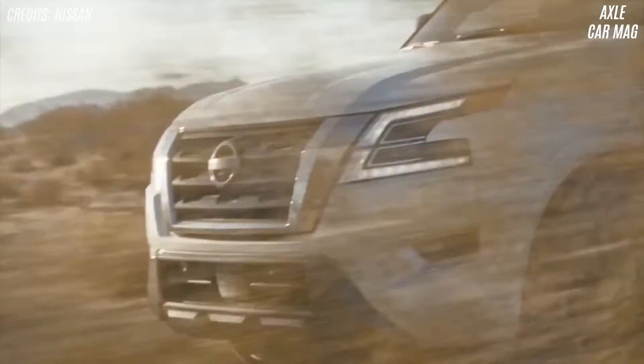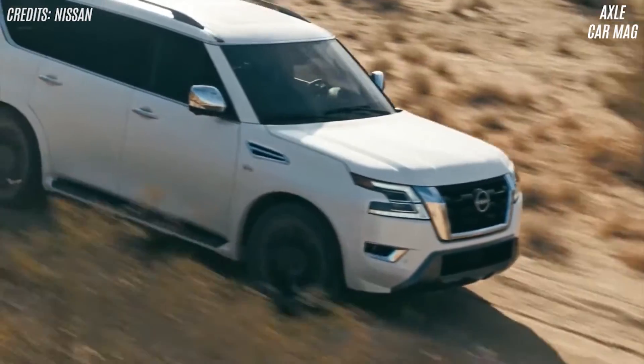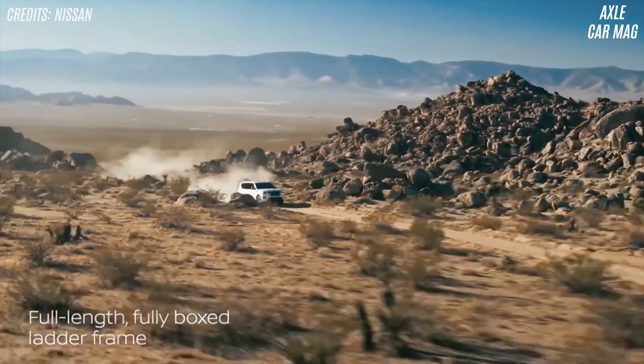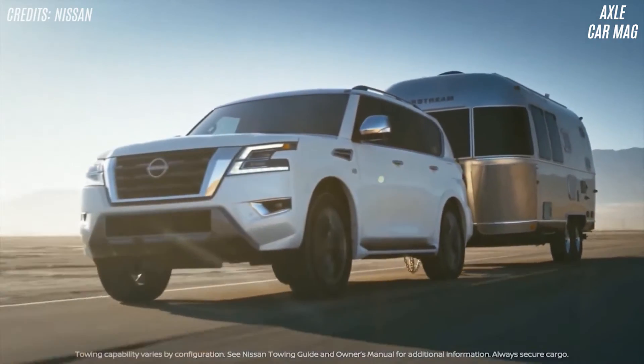The Armada only has a 5.6-liter V8 and a 7-speed automatic transmission. On premium fuel, the engine produces 400 horsepower and 413 pound-feet of torque. It comes with rear or all-wheel drive and can tow up to 8,500 pounds.